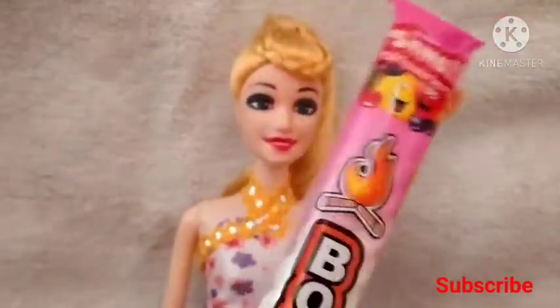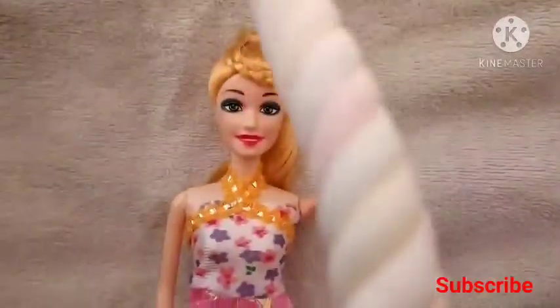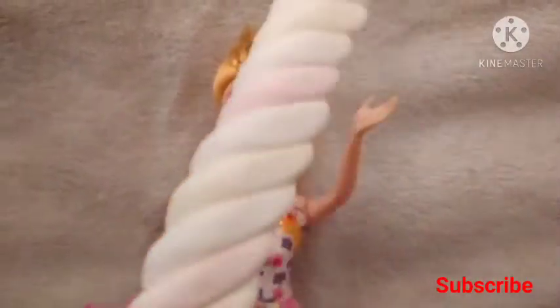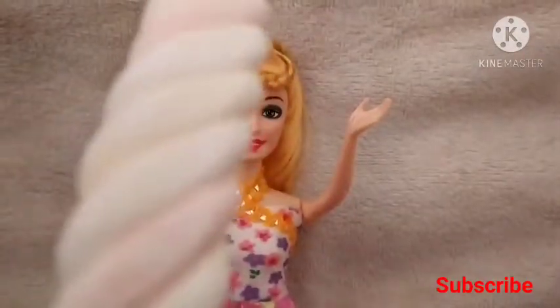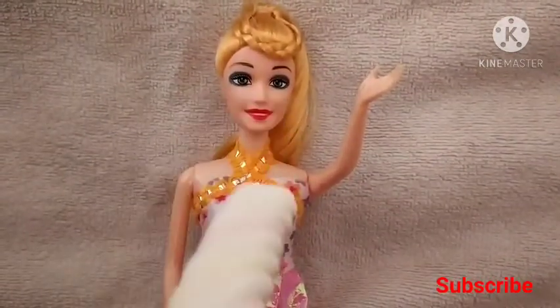Let's open it. Guys, this is a marshmallow — look how beautiful it is. It is white and a little yellow in color. First of all I will taste it and tell you how it is.